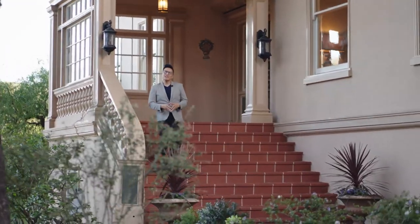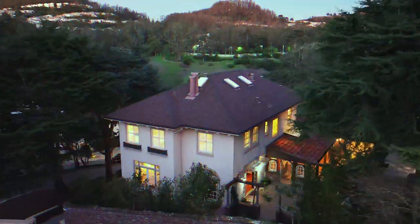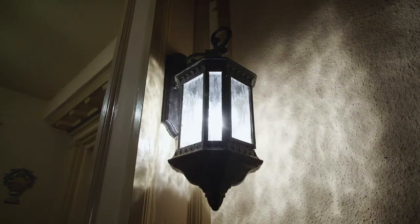Welcome to the Forest Hill Mansion on Castaneda, Ding and Mai's new listing in beautiful San Francisco. The amount of glamour and history in this house is unprecedented, and I can't wait to show you.